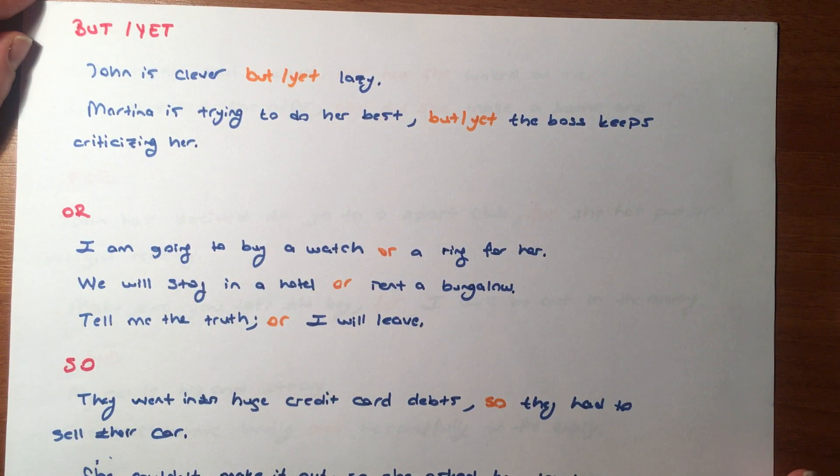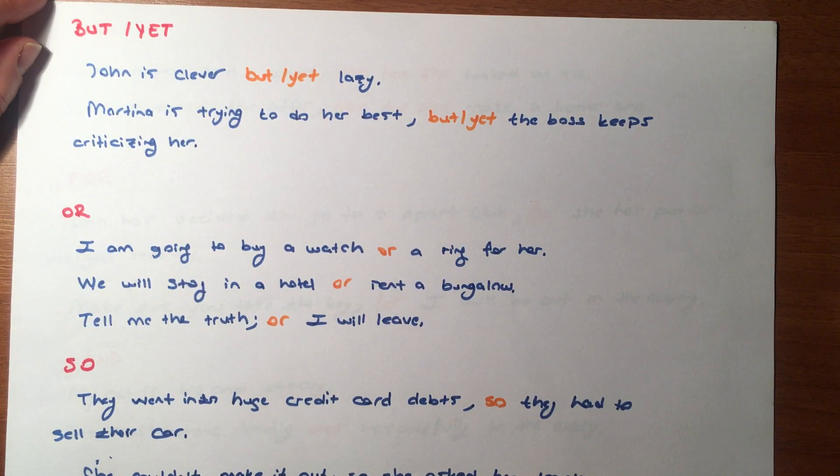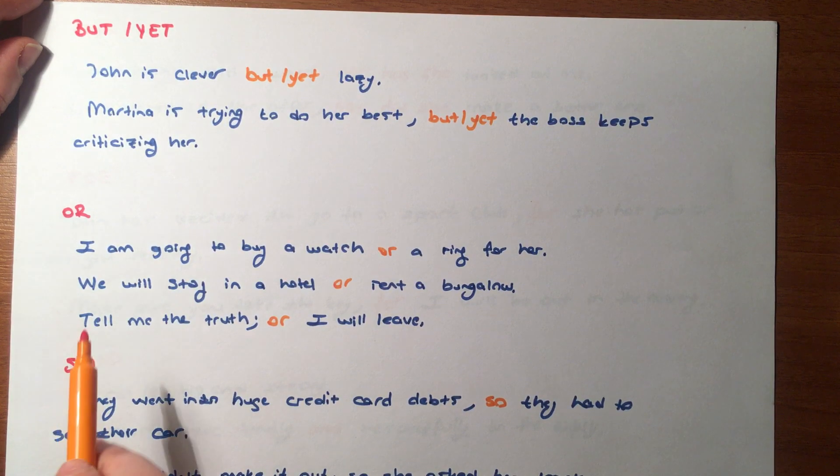'Martina is trying to do her best, but yet the boss keeps criticizing her.' Martina yapabildiğinin en iyisini deniyor, fakat/ama patronu onu eleştirmeye devam ediyor. Yani but ya da yet ne demekmiş? Ancak, fakat, ama anlamlarında kullanılıyor dedik.